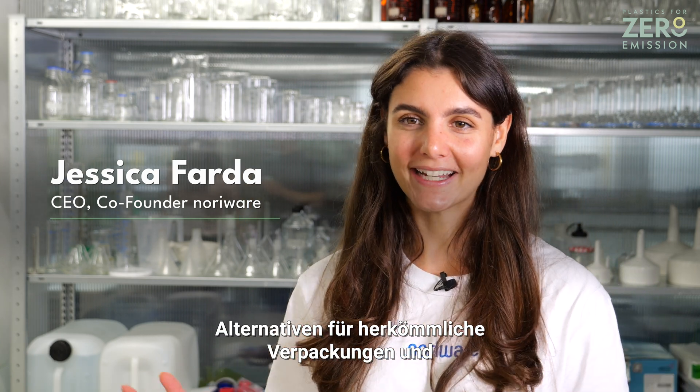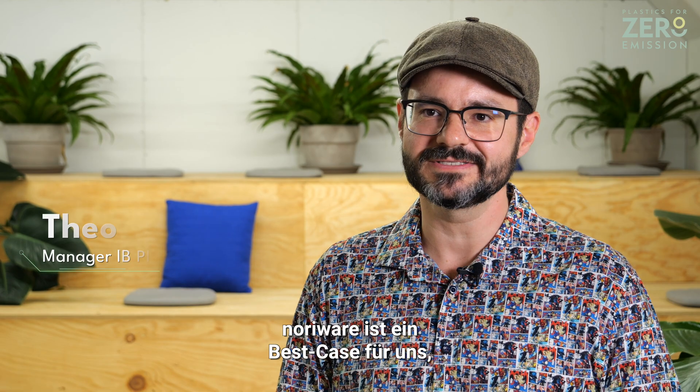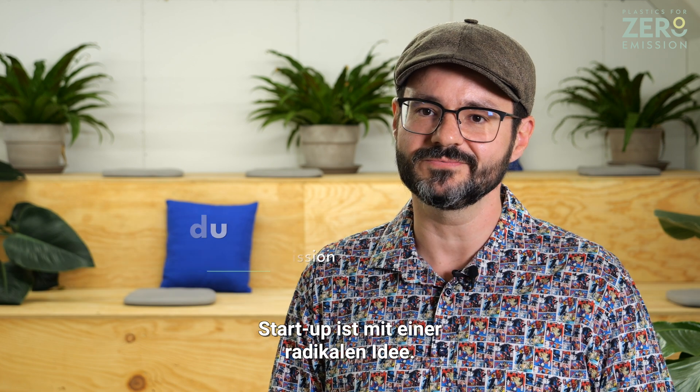At NoriWear, we transform ocean-grown seaweed into alternatives for packaging and a multitude of plastic products. NoriWear is a best-case scenario for us because they are a young and super innovative startup with a radical idea.